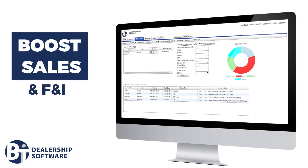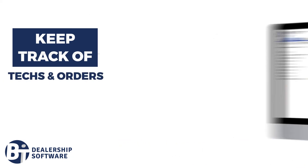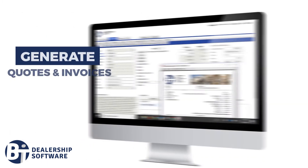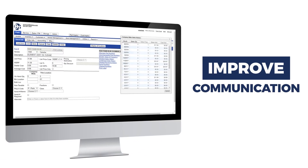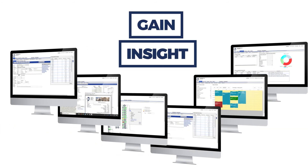Boost your sales and F&I department. Keep track of your service technicians and repair orders. Track your inventory with ease. Manage your marina or vehicle storage facility. Generate quotes and invoices in seconds. Easily integrate with QuickBooks. Improve communication with sales leads and customers. Gain insight into your business with powerful reporting tools.